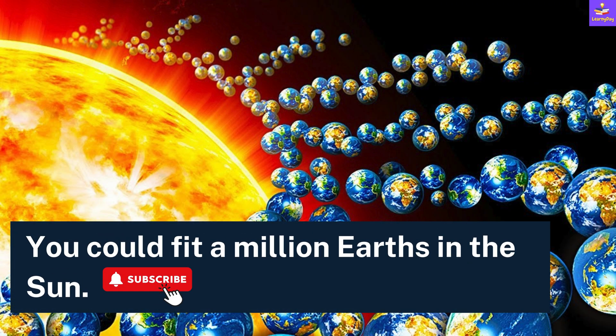Coming on to a very interesting fact. Do you know what is the size of Earth as compared to the Sun? Well, you could fit a million Earths in the Sun. That's interesting!